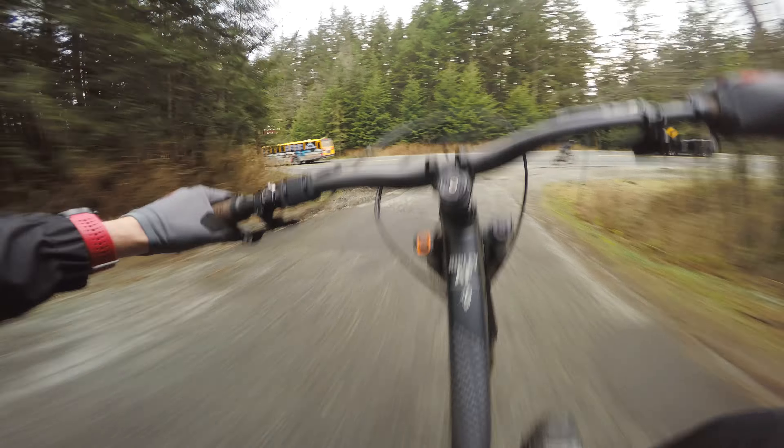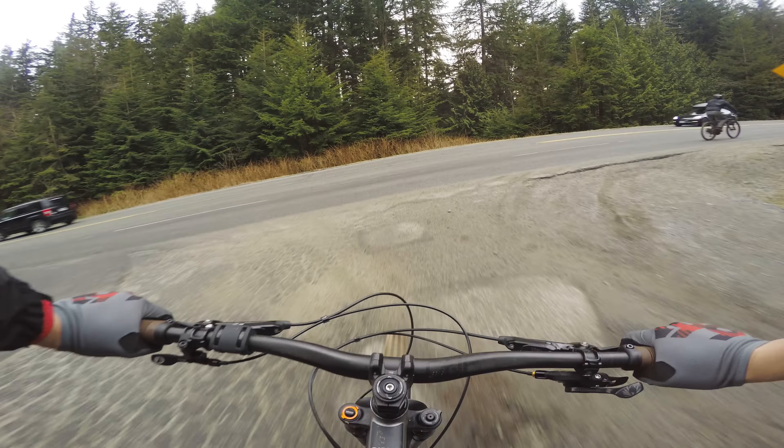Will my trail bike and I be able to handle these iconic trails? And will I meet my goal of riding a proper, janky, extended North Shore skinny? Let's find out.